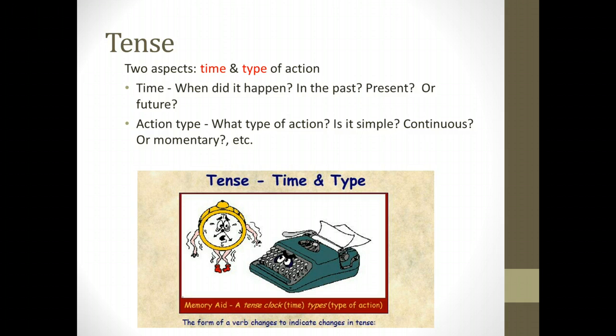Today you are learning the present tense verb, which tells us present time and continuous action.